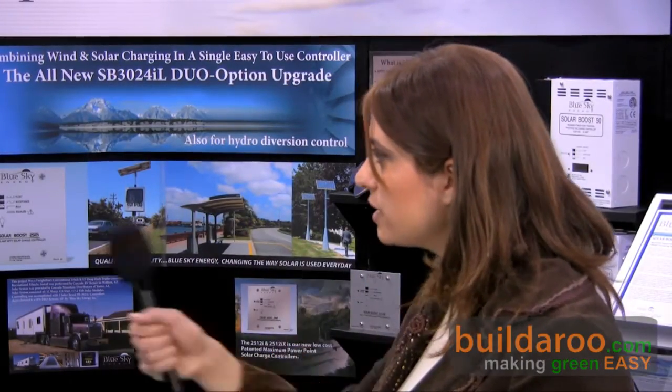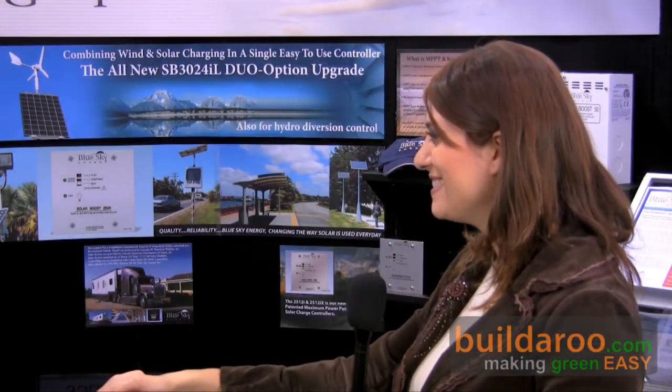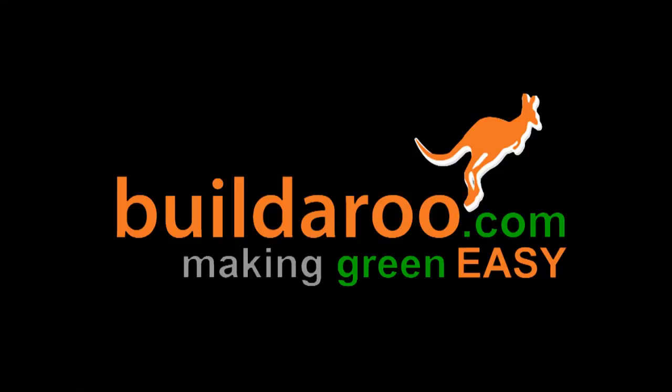This product with the Duo Option retails for approximately $400. Thank you, Richard, for talking to us. This is Tali reporting from Builderoo.com from the 2009 Solar Power International Conference in Anaheim, California. Thanks for joining us.